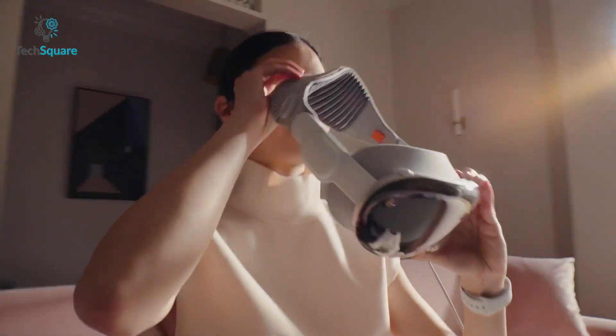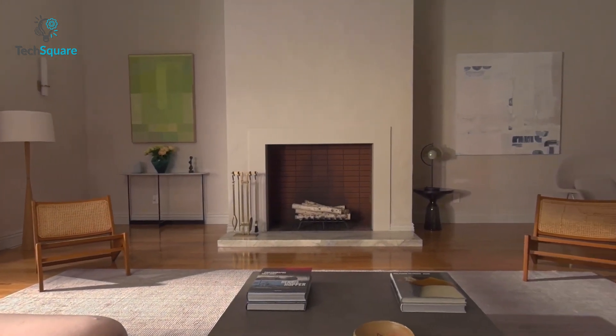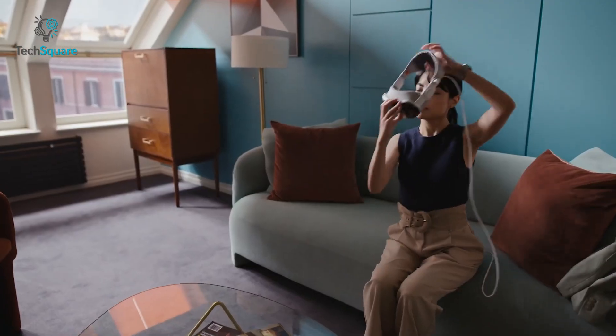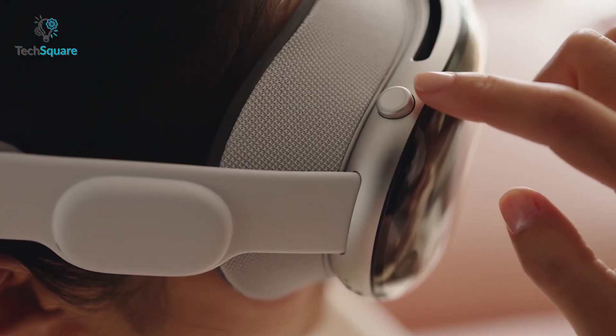According to Apple, while they are working to enhance your immersion, it won't cut you off from the world. You can easily stay in touch with your surroundings while wearing the headset, with minimal to zero strain on your vision. You also have a degree of control over how deep you want to be immersed, courtesy of a rotating crown design.